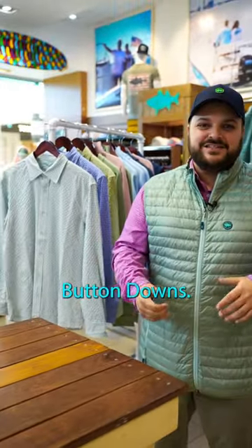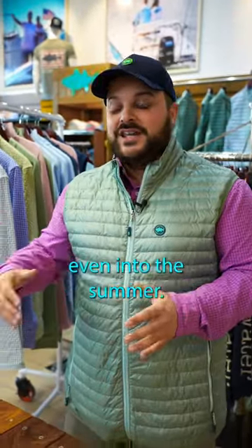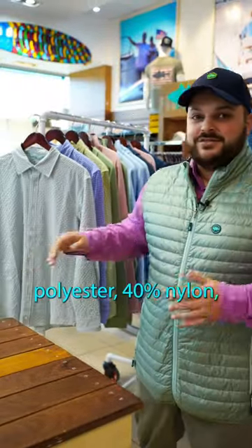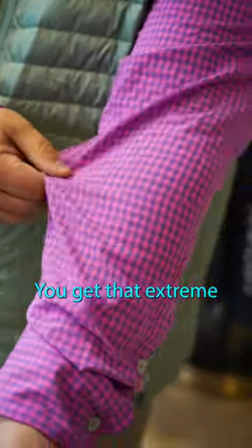Welcome back to the Deep Sea Dive of the Week. Today we're talking about the performance button downs. These are really awesome, super lightweight, perfect for all year long, even into the summer. They keep you nice and cool. They're 50% polyester, 40% nylon, which keeps you really cool, and 10% spandex, so you get that extreme stretch to it.